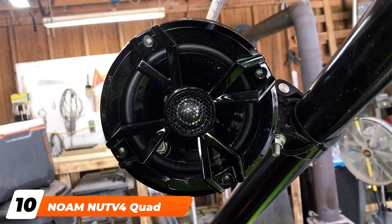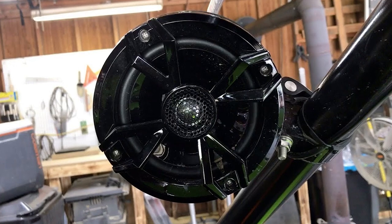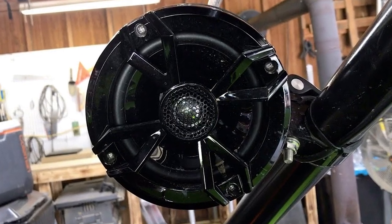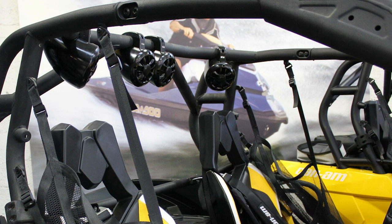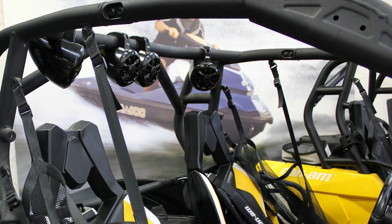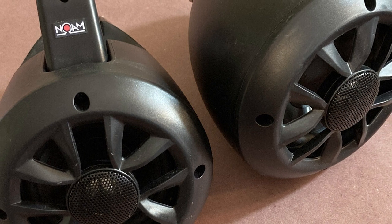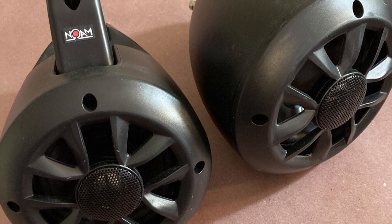Finally, the number ten position is dominated by the Nomad for Quad. The Nomad system will actually work for ATVs and UTVs, making it a great option for both. The key thing here, and something you'll find in every ATV stereo system in this story, is marine-grade waterproof speakers. The Nomad system includes four 100-watt 4-inch poly-injected cone speakers that are sealed watertight. The system comes with a compact amplifier to power the speakers as well.